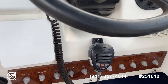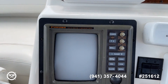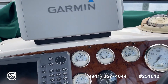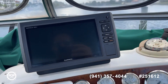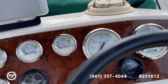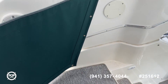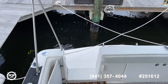More of the gauges, VHF. You've got radar, GPS fish finder, tracker. All the controls you need up here. Nice snap-in carpeting, so you can take that out if you wanted to, at least for storage.